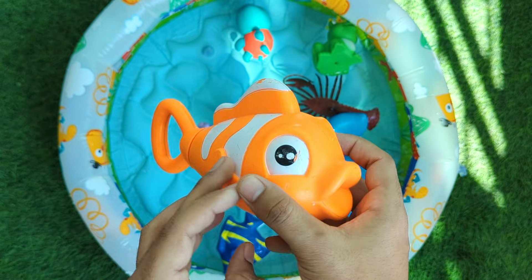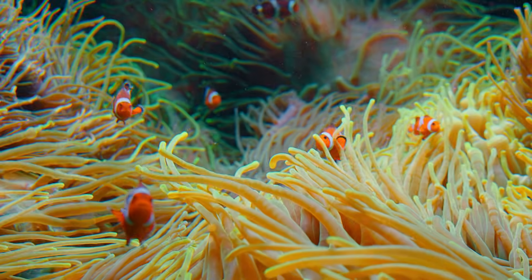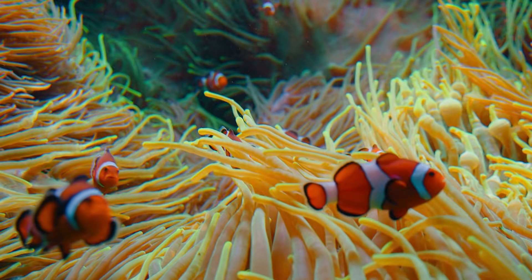Clownfish are bright orange fish with white stripes. They live safely inside sea anemones, which have stinging arms that protect them. Clownfish and anemones are best friends in the ocean.